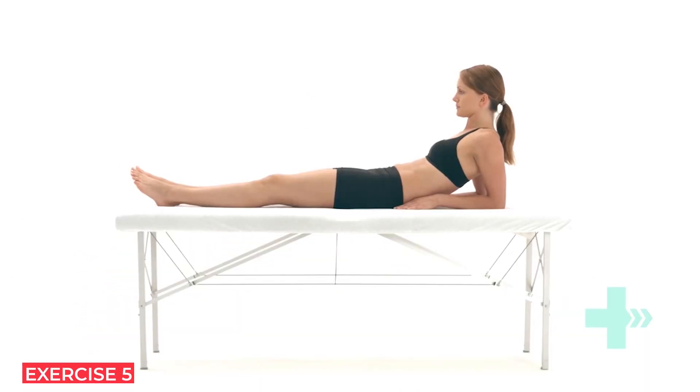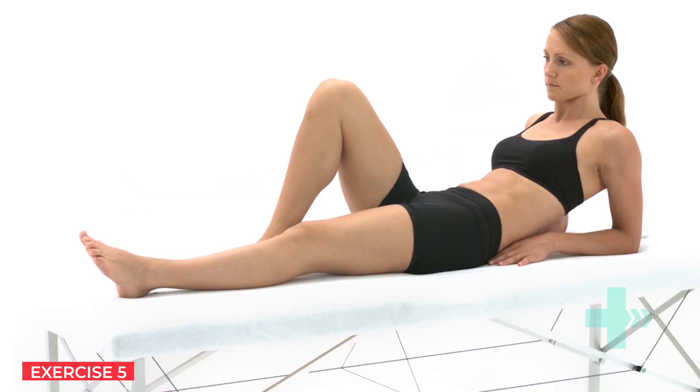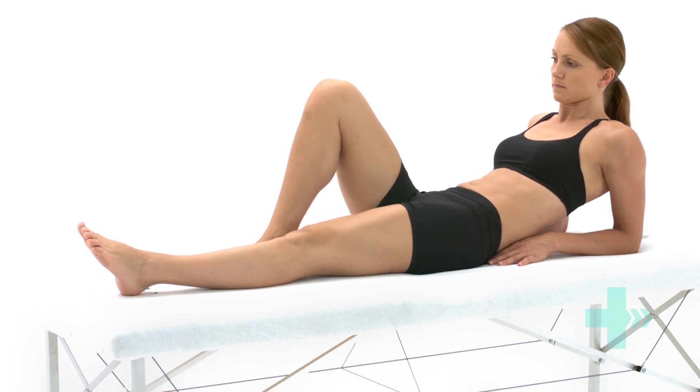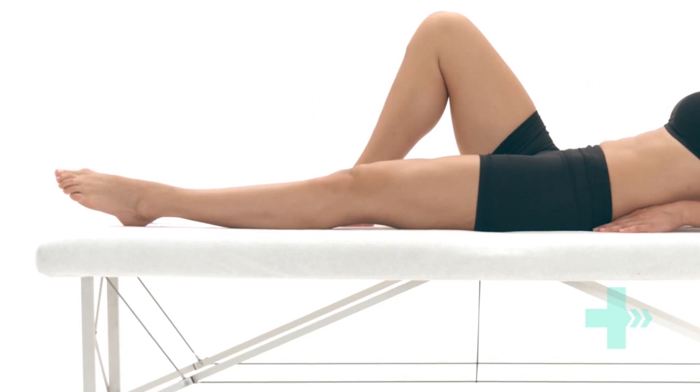Lie on your back with your affected leg straight and the other leg bent for stability. Turn the affected leg out, tighten the thigh muscles to fully straighten the knee, and lift the leg off the bed, keeping the knee completely straight. Hold this position, ensuring the leg is still turned out. Control the movement as you lift and as you lower the leg back down, allowing it to roll back into the neutral position.